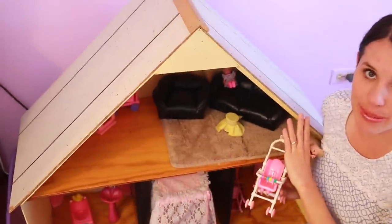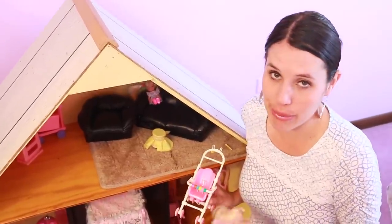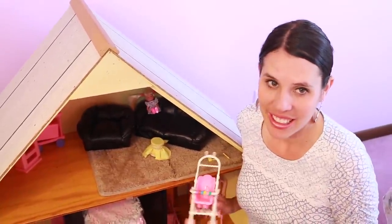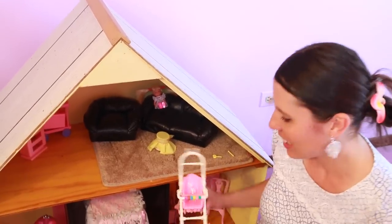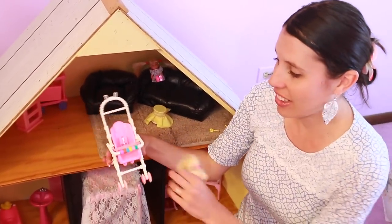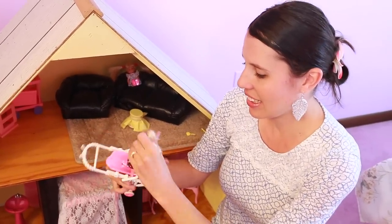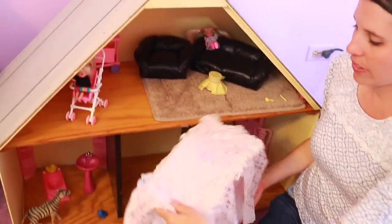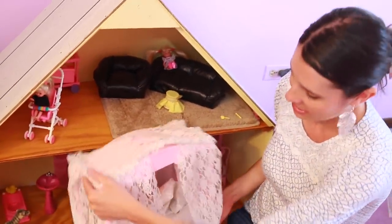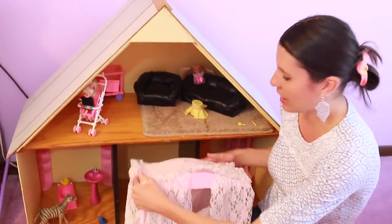Below the snow globes is this beautiful dollhouse that was my older sister's. I remember playing with this dollhouse with Sandra when my older sister went to school and we didn't go to school yet, so it was kind of like, 'haha, we're playing with her dollhouse.' And there's this cute stroller I remember having — you would put Kelly inside. This is my older sister's favorite Barbie bed, and it would actually light up, which was really cool.